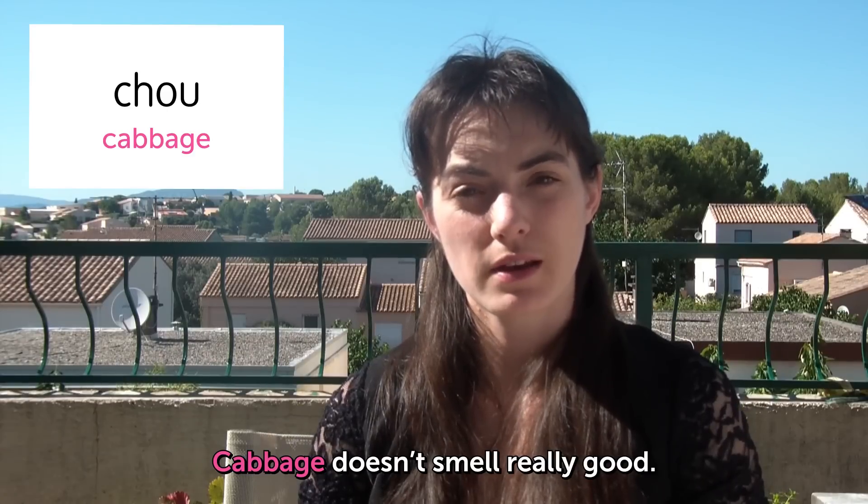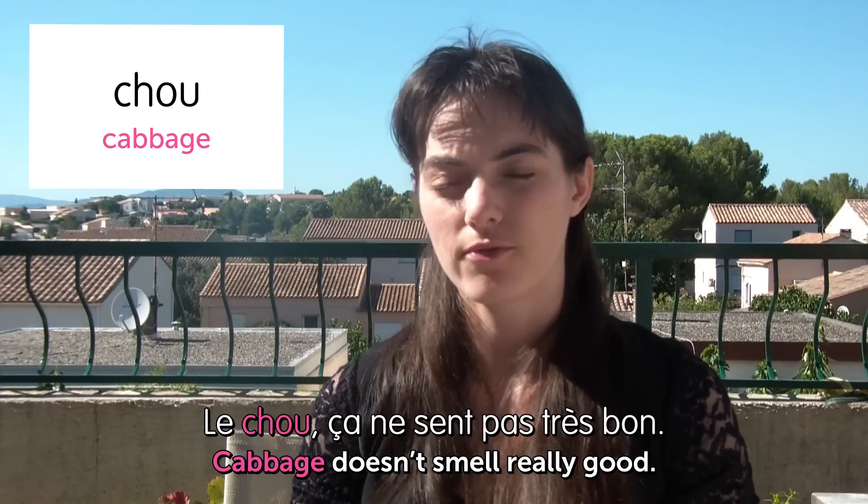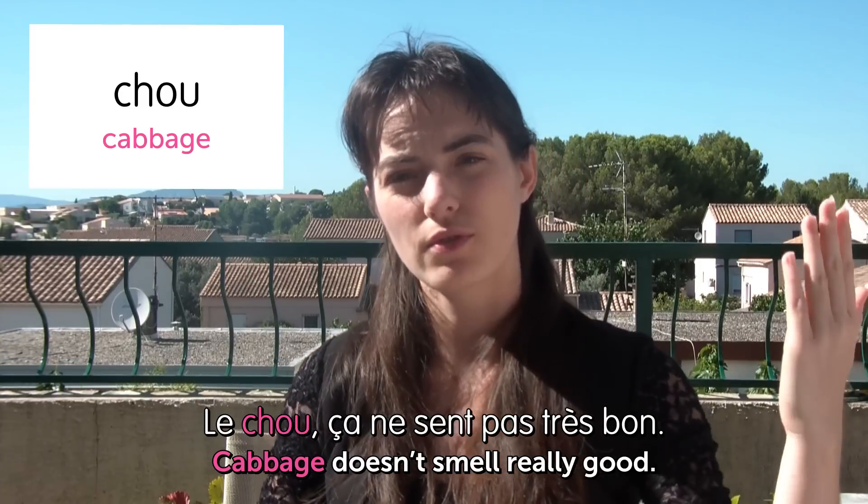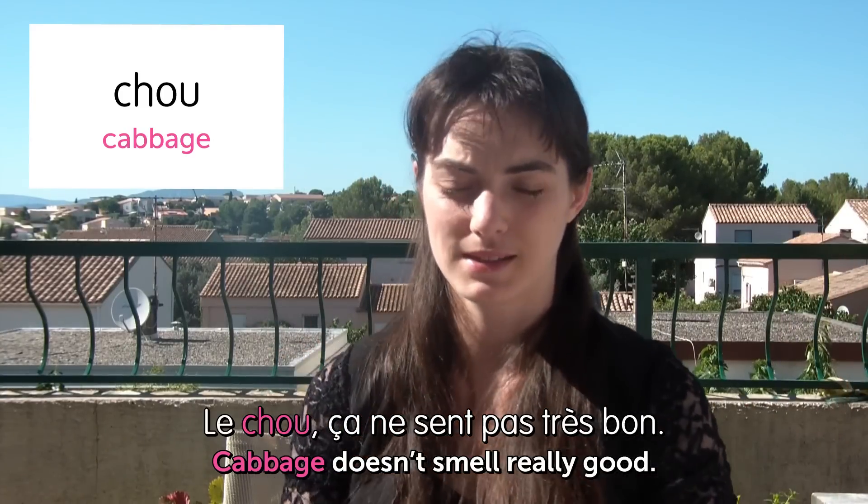Cabbage doesn't smell really good. Le chou, ça ne sent pas très bon. You have fields and fields of cabbage in some places, and when you go through there in a car, it really smells. Avoid them.